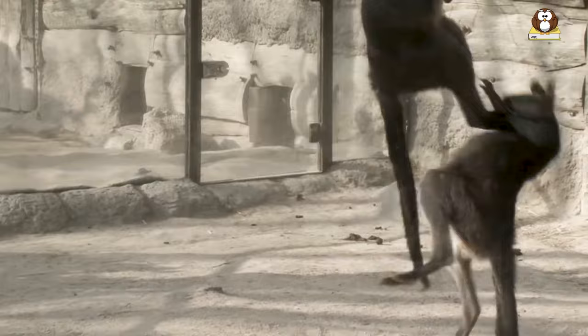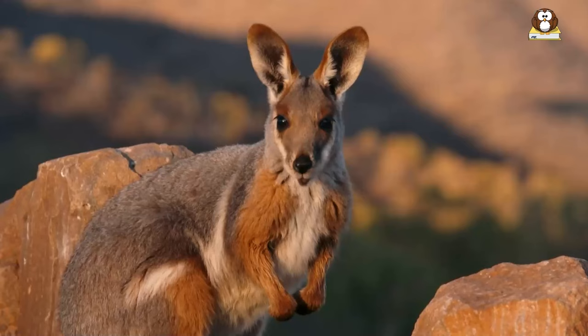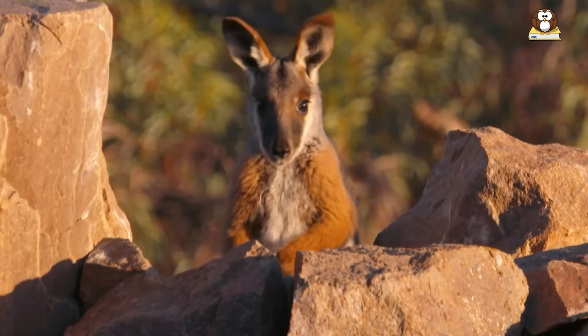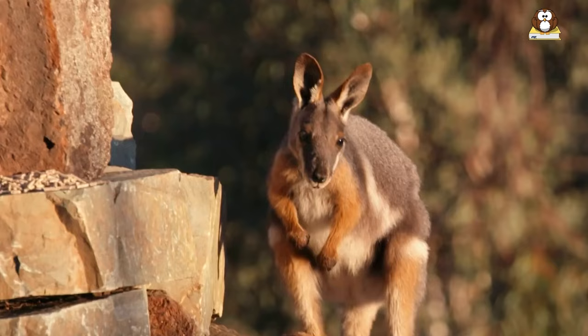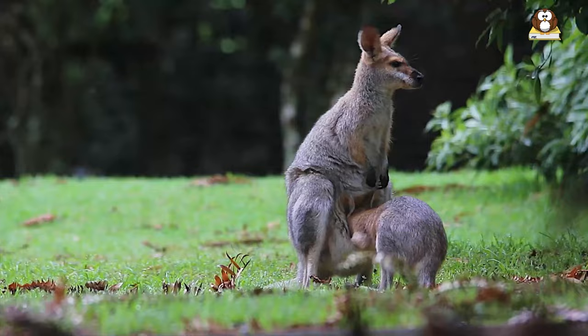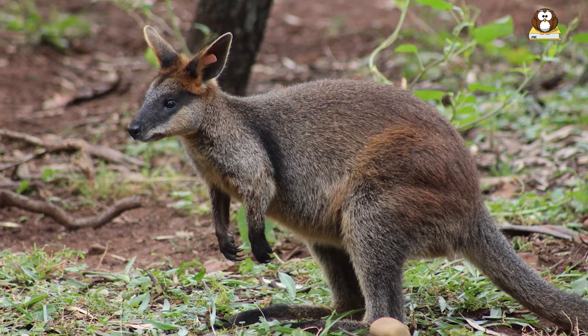Where do wallabies live? Wallabies are native to Australia and its surrounding islands. These herbivorous animals have a distinctive hopping gait and are related to kangaroos. Wallabies can be found in various habitats across Australia, including forests, grasslands, and rocky areas. Some of the common species include the agile wallaby, the red-necked wallaby, and the swamp wallaby.